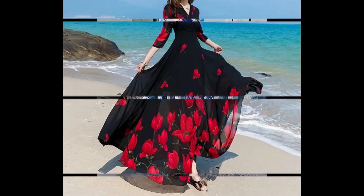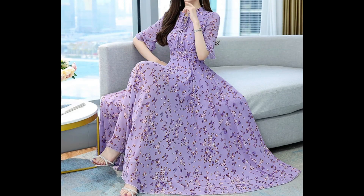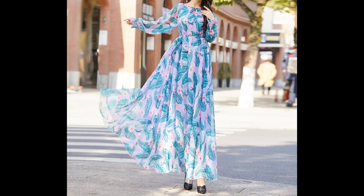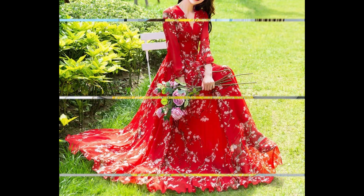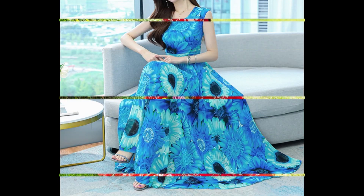If you love to wear chiffon fabric, maxi style dresses, or frock style dresses, this video is going to be very useful and helpful for you. Must watch this video till the end for getting new ideas and new designs of dresses. If you are loving these designs and dresses, please do support me by sharing my video with your friends and relatives.